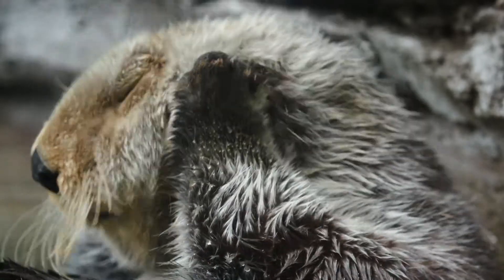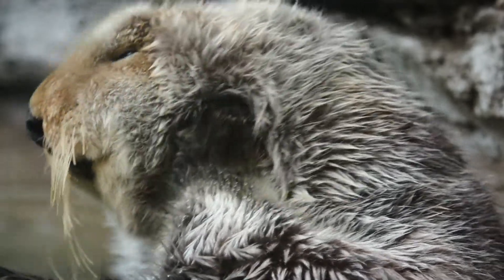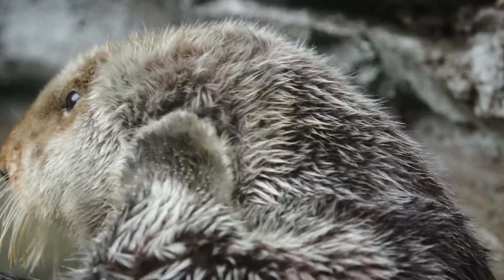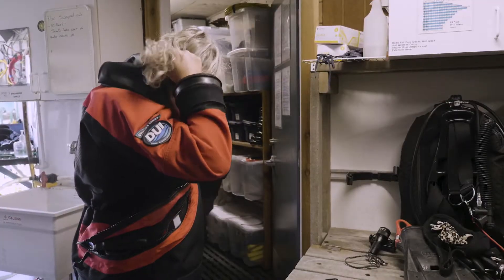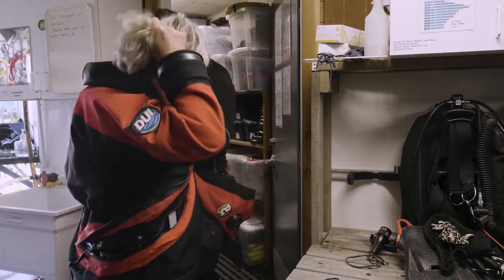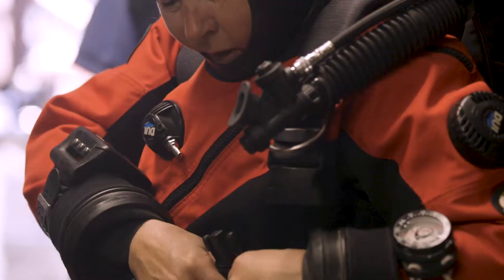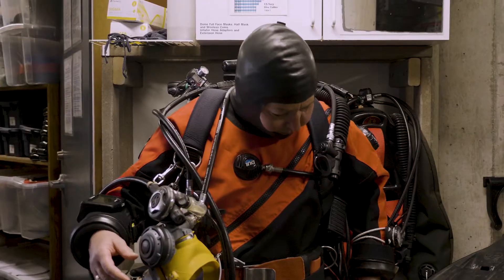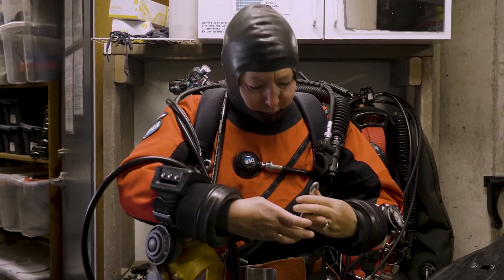Sea otters have a thick layer of fur that is the densest in the entire animal kingdom. Their fur is so dense that in some areas of their body, in a square inch, they have up to a million hairs. Compare that to 100,000 hairs on the average human head — you could take all the hair on your head and squish it down and it wouldn't be even close to the amount in one square inch of sea otter fur.